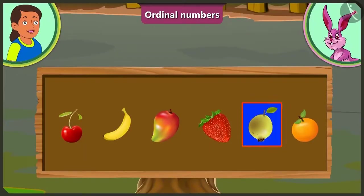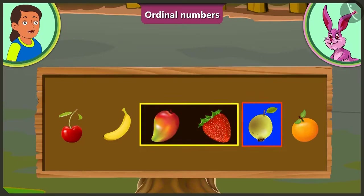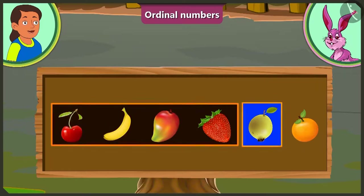I have to tell the number of fruits kept before the guava. Let's start. Before guava, there are one, two, three, and four fruits.